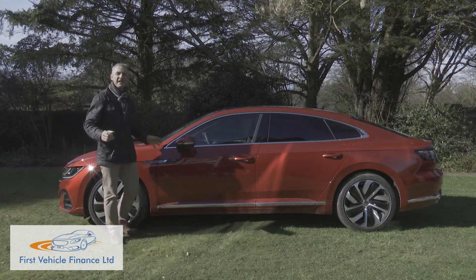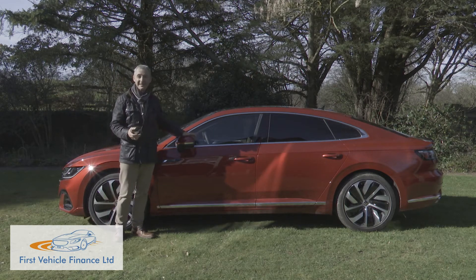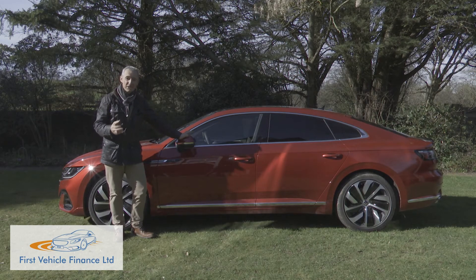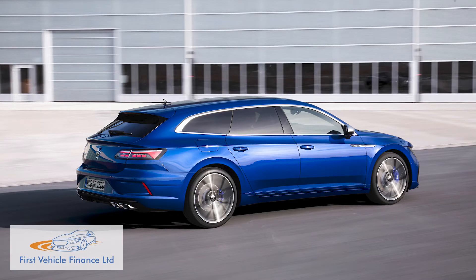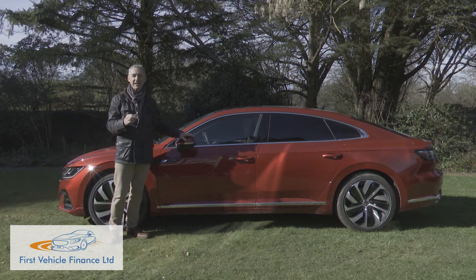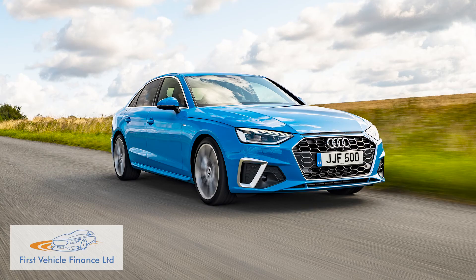Moving to the side, the size and character of the Arteon become even more evident. Ignore any ignorant colleagues who dismiss this as a prettified Passat — this is quite a different kind of car with quite different dimensions, measuring 95mm longer, 39mm wider and 26mm lower than its showroom stablemate. Those dimensions are almost, but not quite, enough to qualify the Arteon for full-sized executive segment status, or to put it another way, to make it into an Audi A6 rather than an Audi A4 rival.